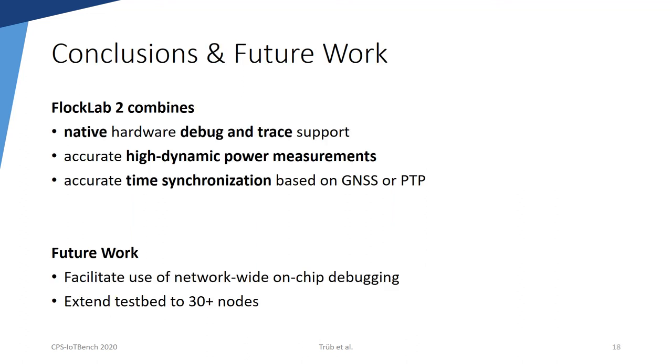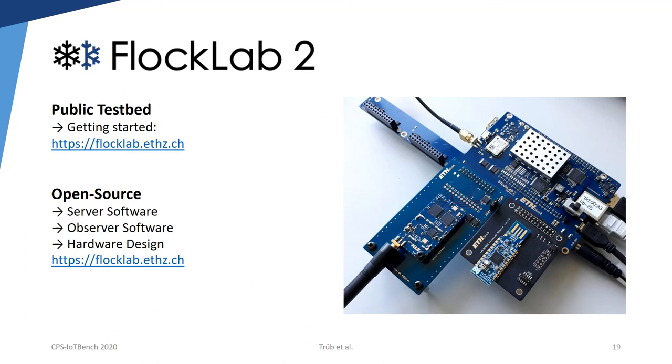In conclusion, the architecture of FlockLab 2 combines native hardware debug and trace support with high accuracy and high dynamic power measurements, and with accurate testbed-wide time synchronization based on GNSS and PTP. In the future, we plan to develop additional methods that make use of the network-wide distributed debugging, and we plan to extend the FlockLab 2 instance at ETH Zurich to around 30 nodes. The testbed instance at ETH Zurich is publicly available and can be accessed via our website. On the same website, we publish the software for server and observer as well as the hardware design files as open source.